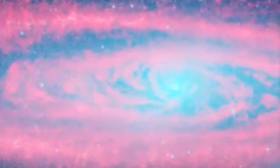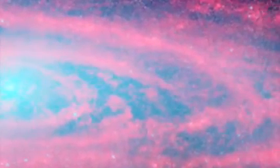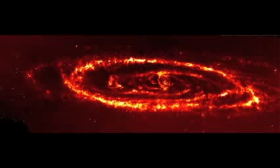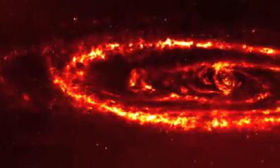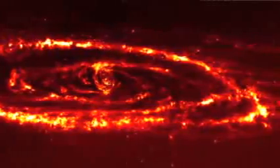Galaxies look much different when viewed by the heat given off by interstellar gas and dust. Here is what the Andromeda Galaxy looks like in the infrared. The embers of the dust and cool gases shine brightly, yielding detail that would otherwise escape our notice.